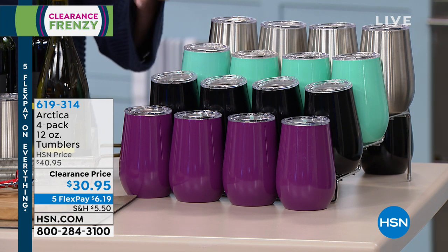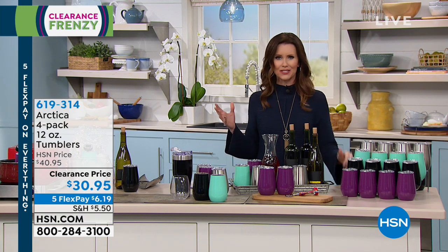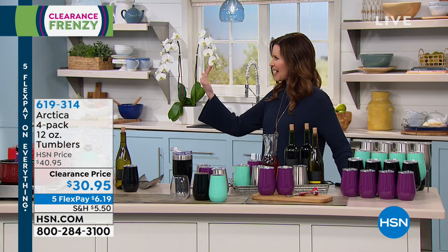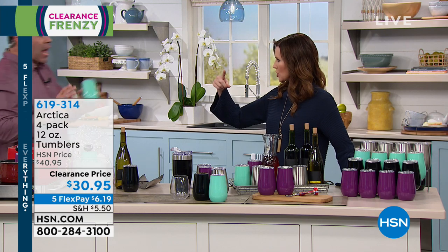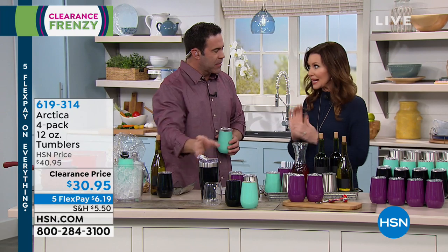These are the Arctica technology tumblers that keep hot drinks hot for 12 hours and cold drinks cold for 24 hours — that's incredible. There is a layer of air in between — it's a vacuum seal between the outer layer of stainless steel and the inner layer of stainless. That keeps the outside air temperature from affecting whatever beverage you have inside. If you have a hot cup of coffee, cocoa, or cider, you're not going to feel it in your hand.